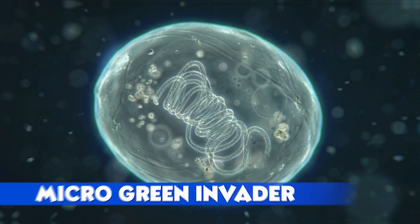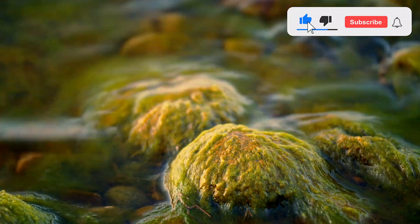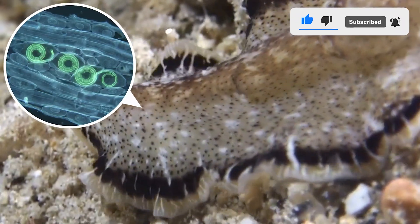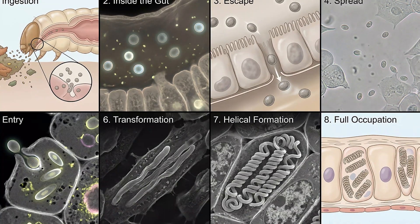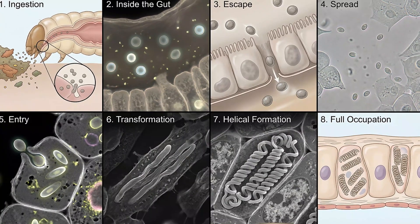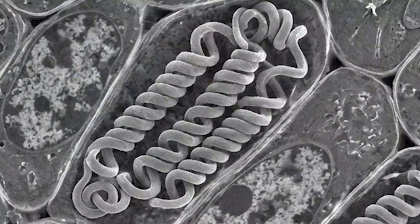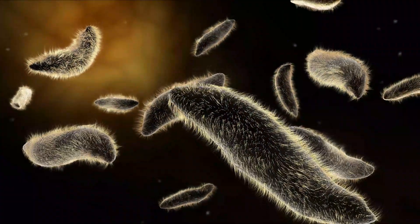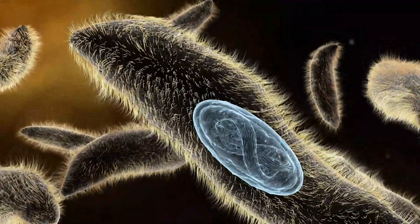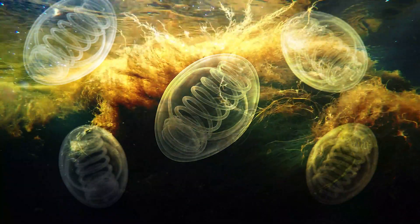Micro Green Invader: Helicosporidium parasiticum tricks the eye at first glance because it looks just like harmless green algae. The secret is that it lives inside insect bodies, hiding within their tissues. When an insect larva swallows spores, those spores escape the gut, enter the blood, and spread through the host. Inside the cells they change form, lining up and twisting into helix shapes that slowly take over the space. As the infection spreads, the parasite uses the insect body as its personal greenhouse, drawing energy and material until nothing useful is left. Then new spores form, ready to move into the next host.